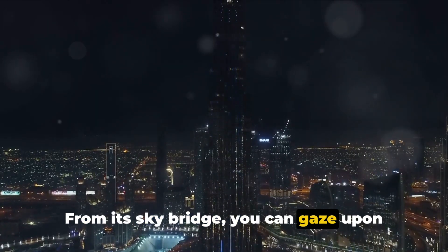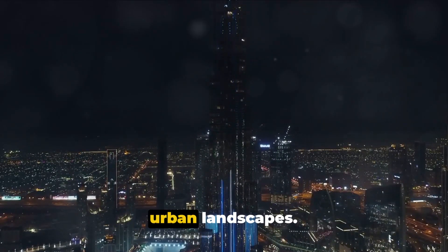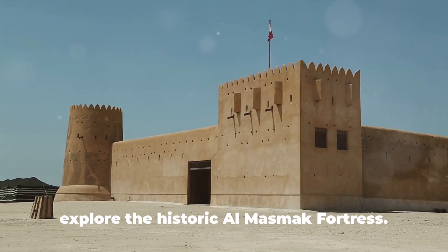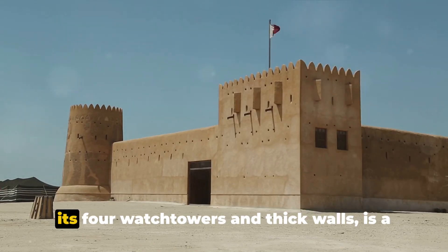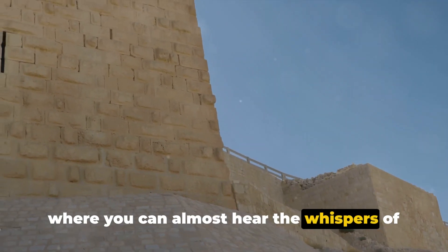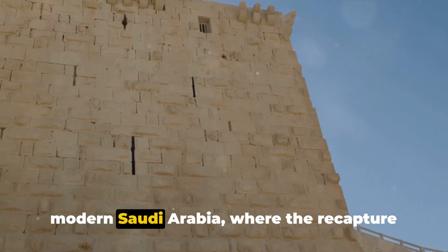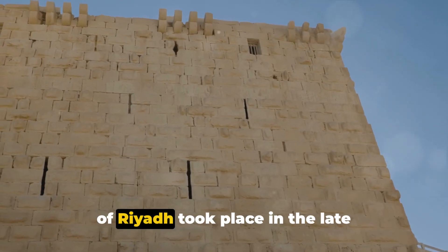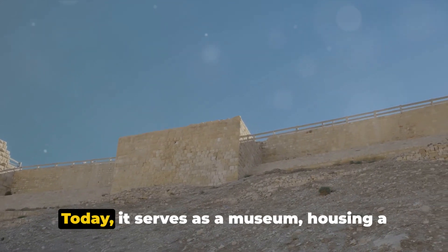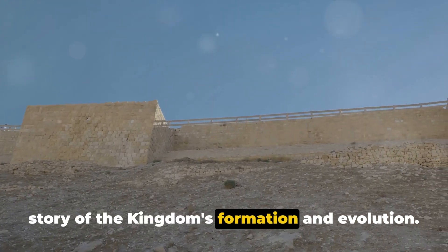From its sky bridge, you can gaze upon the city stretching out beneath you, a panorama of twinkling lights and sprawling urban landscapes. Next we journey back in time as we explore the historic Al-Mazmak Fortress. This clay and mud-brick fortress with its four watchtowers and thick walls is a window into the city's rich past. It's a place where history comes alive, where you can almost hear the whispers of ancient tales echoing through its halls. This fortress was the birthplace of modern Saudi Arabia, where the recapture of Riyadh took place in the late 19th century. Today it serves as a museum, housing a collection of artifacts that tell the story of the kingdom's formation and evolution.